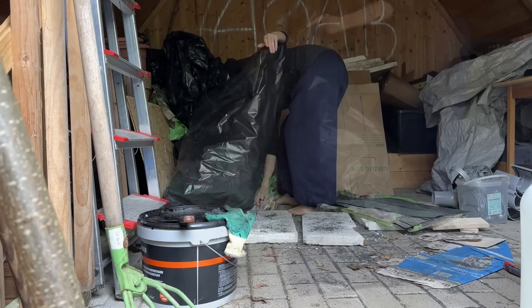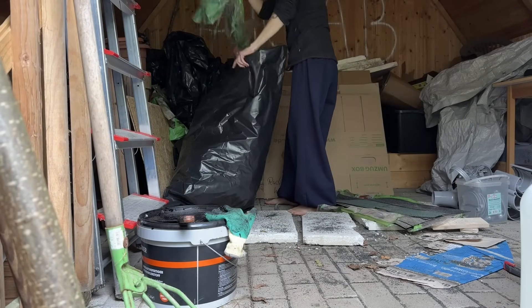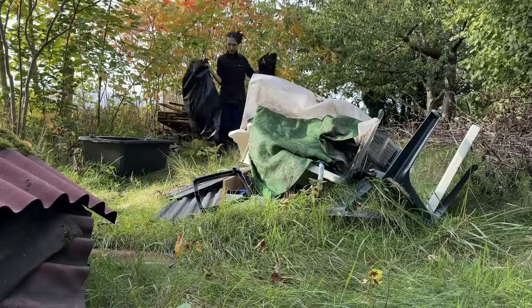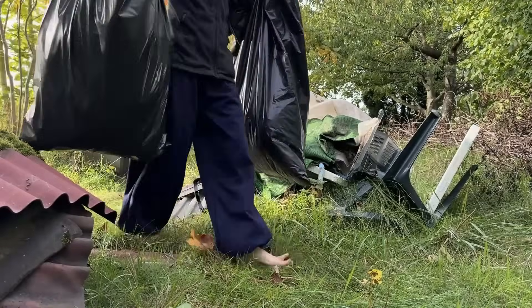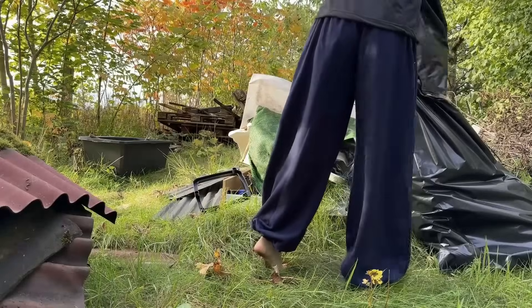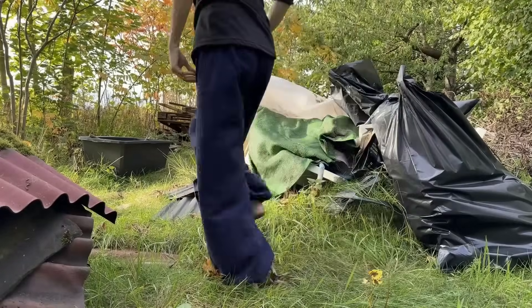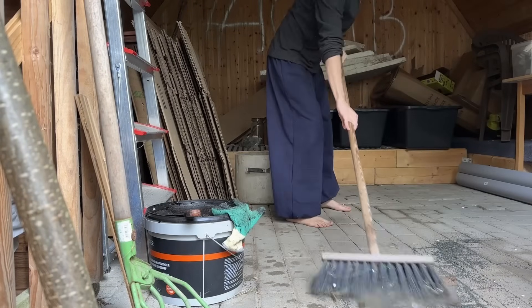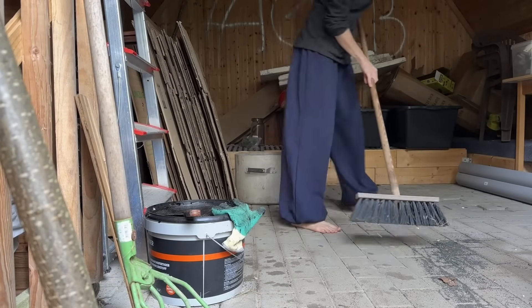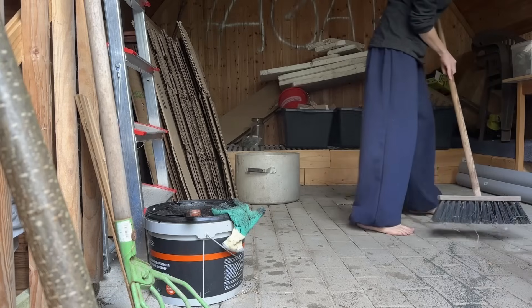I filled trash bag after trash bag with things I needed gone from this place. The trash piles grew into what I now call my trash mountains — it looks like a landfill. Motivated by the promise of them taking away the trash, I cleaned in high gear, getting as much as possible done and onto the piles.